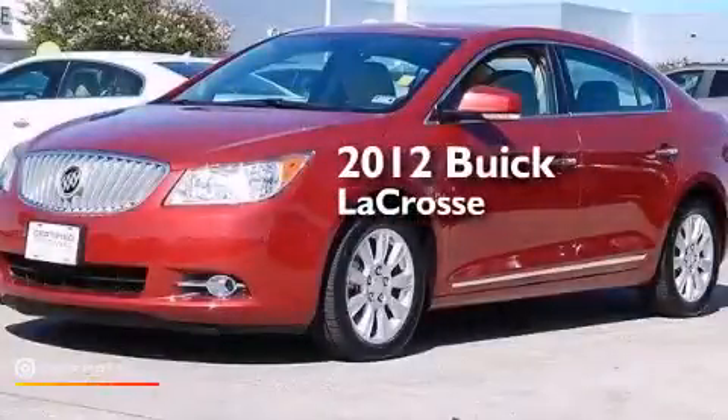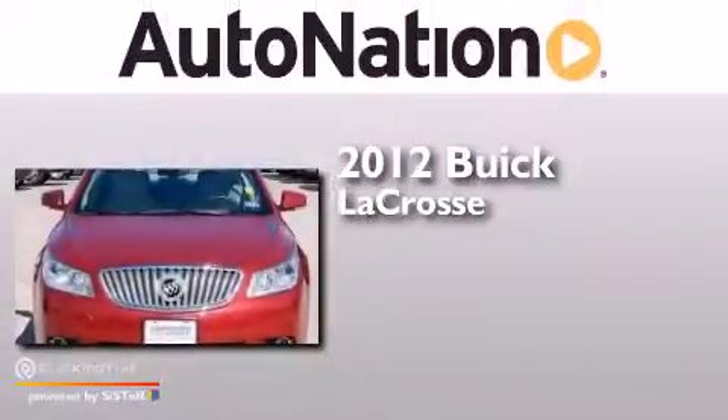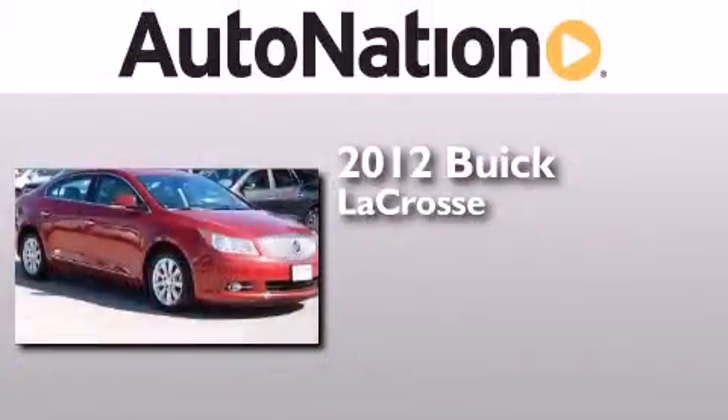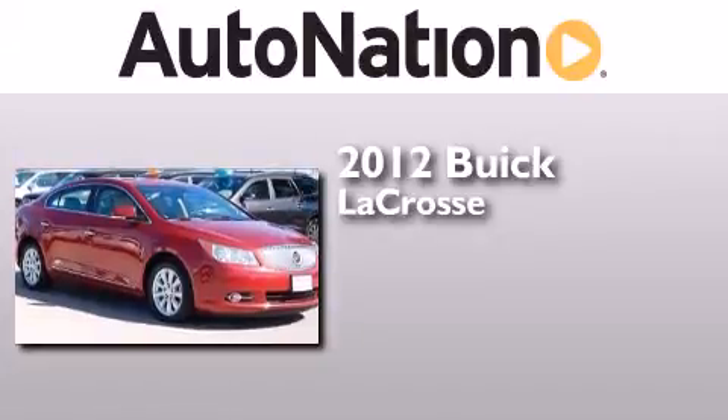This is a certified pre-owned 2012 Buick LaCrosse. This four-door sedan has a six-speed automatic transmission and an inline four-cylinder engine.